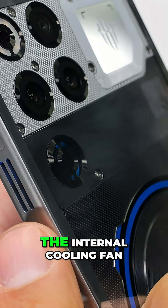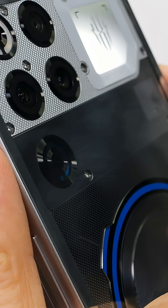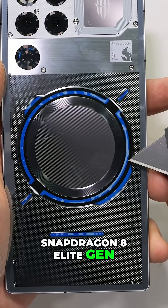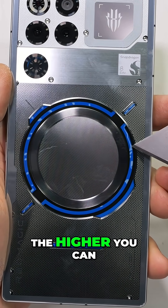Being a Red Magic phone, the internal cooling fan also got upgraded to 24,000 RPMs. This tag teams the Snapdragon 8 Elite to help keep it cool. The cooler you can keep your processor, the higher you can clock it.